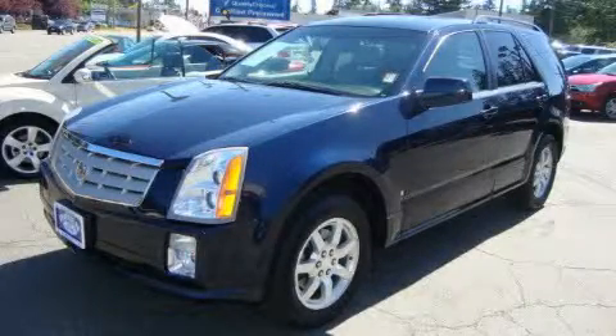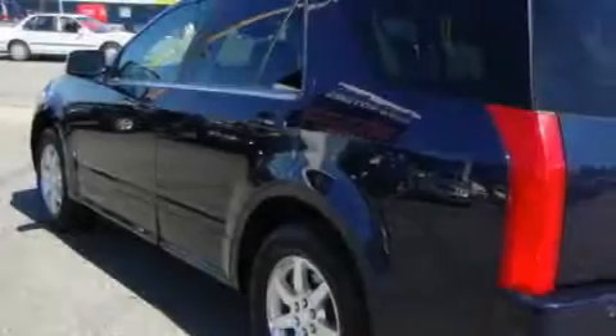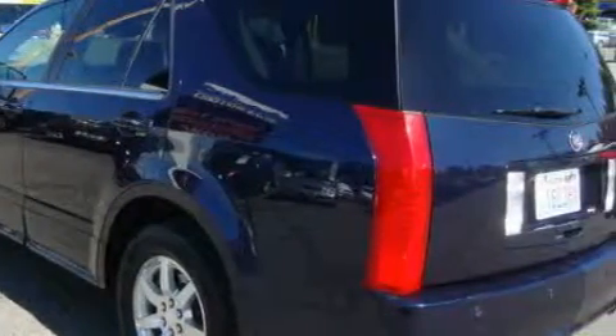This is a 2006 Cadillac SRX with a great fit and finish. It features a 3.6 liter 6-cylinder engine and an automatic transmission.